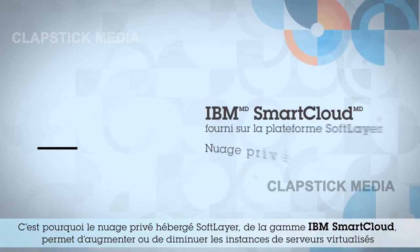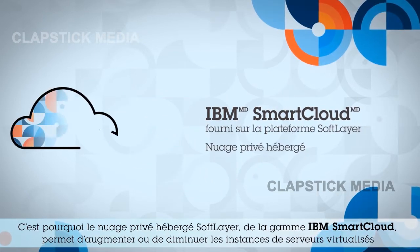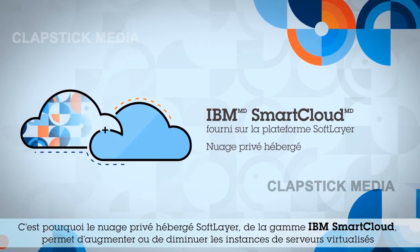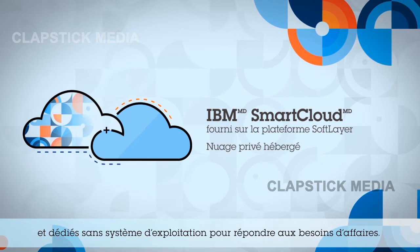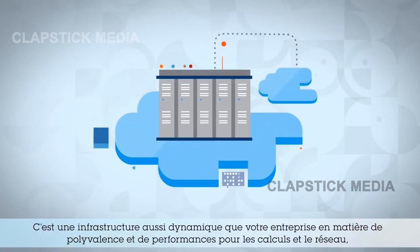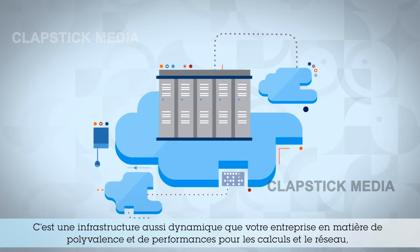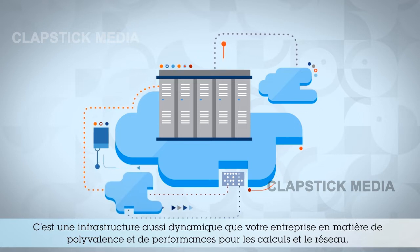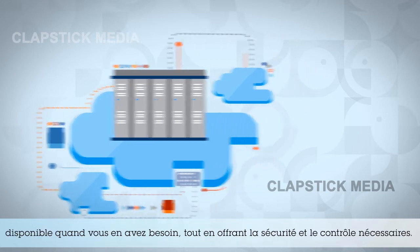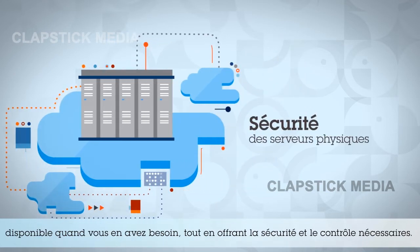That's why SoftLayer Hosted Private Cloud, part of the IBM SmartCloud portfolio, is able to expand and contract bare metal dedicated and virtualized server instances to meet your business needs. It's an infrastructure as dynamic as your enterprise, for versatility and performance across compute and across the network, when you need it, all while offering you the security and control your business requires.